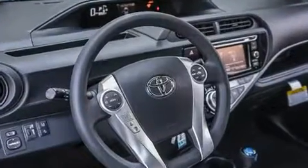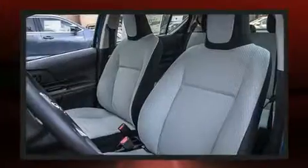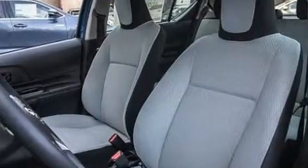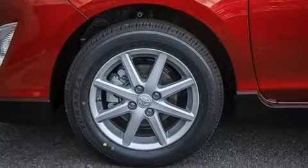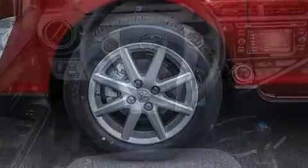Toyota prioritized comfort and style by including one-touch window functionality, turn-signal indicator mirrors, remote keyless entry, rear wipers, and much more.